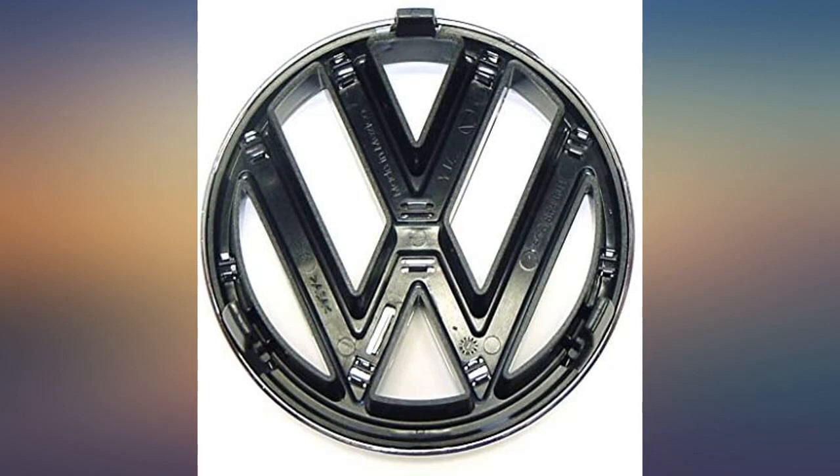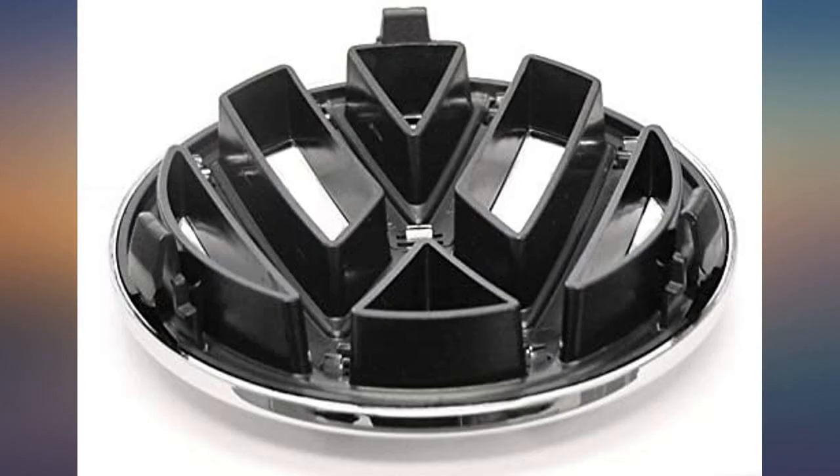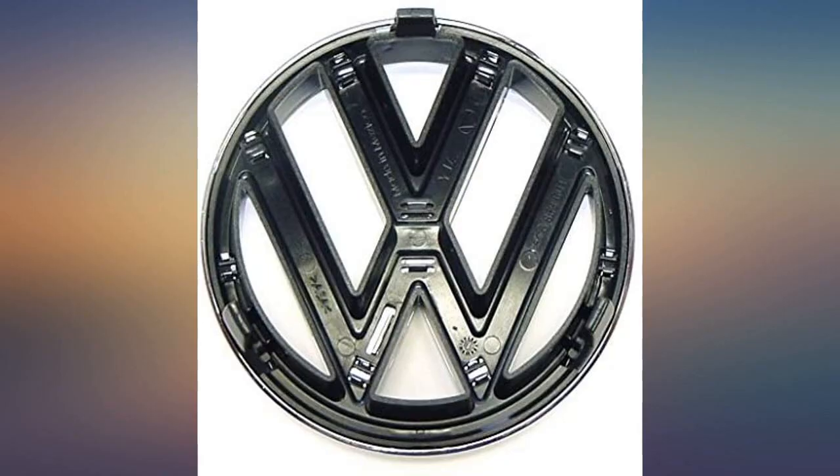Exactly as shown. Perfect fit. Had an issue with my original delivery and seller was on point with the correction and replacement. Fast service. You cannot tell the difference between aftermarket or original factory product.